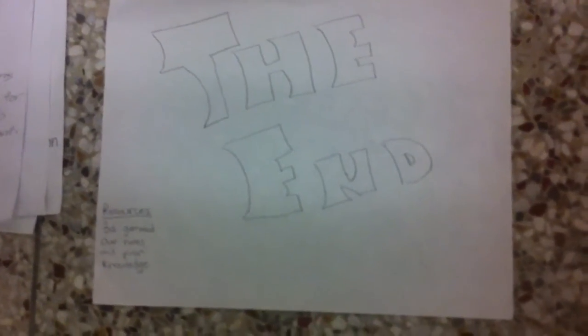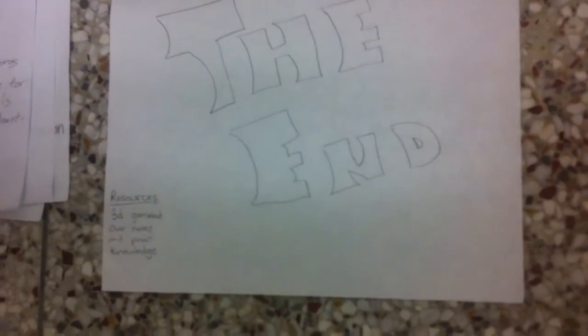Resources: A 3D game lab, our notes, and prior knowledge.